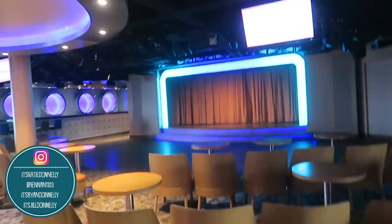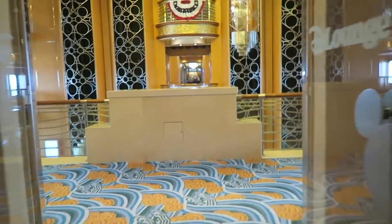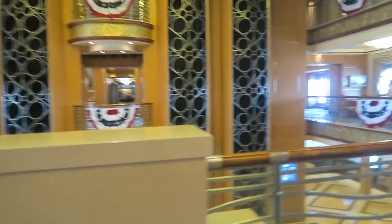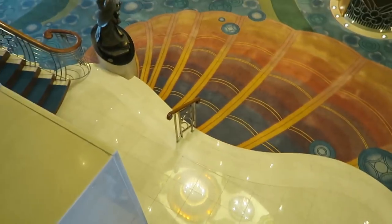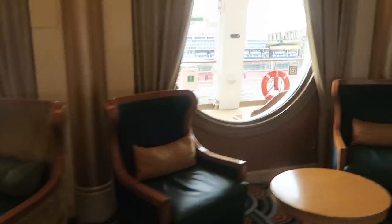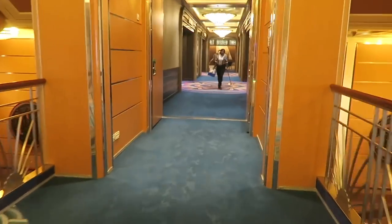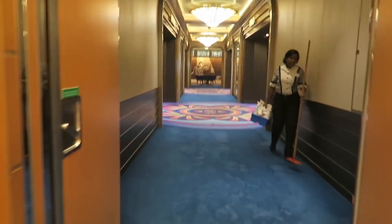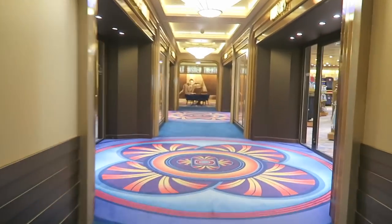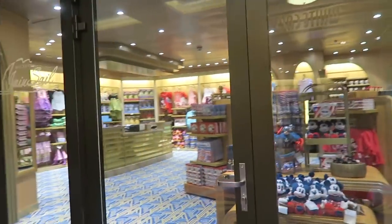They do a lot of shows and things here — game shows and karaoke, that type of thing. We're exiting the D Lounge and back into the main lobby area. Remember, we saw the lobby from deck 3; now we're on deck 4. Also on deck 4 are the stores. Since we are at port, the stores aren't open, but while you're at sea they are. Tonight when we leave at 6:45, these stores will open up again and you'll have the opportunity to shop.